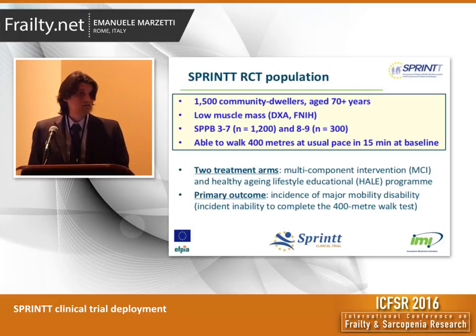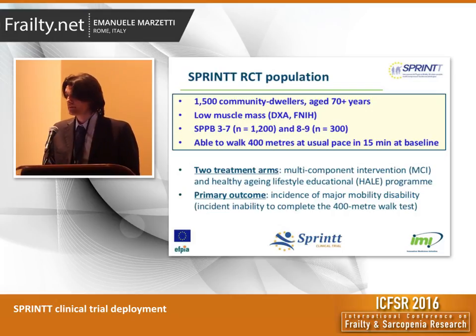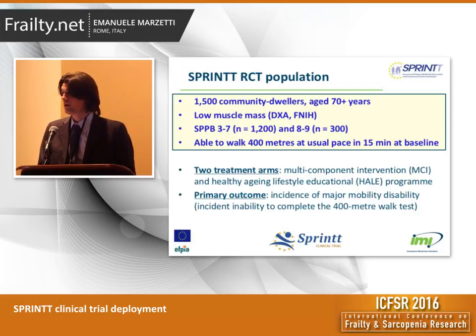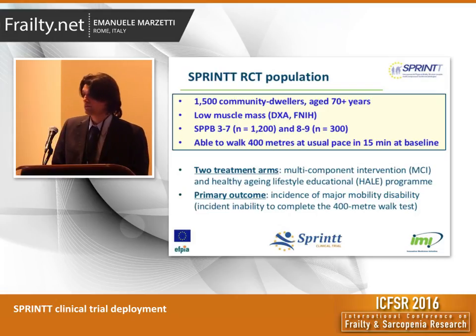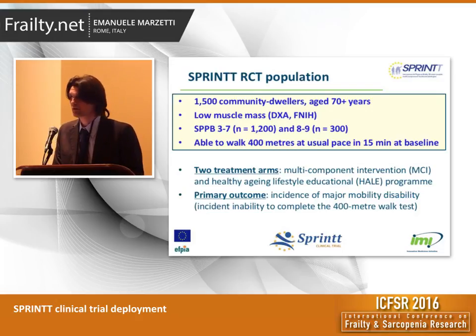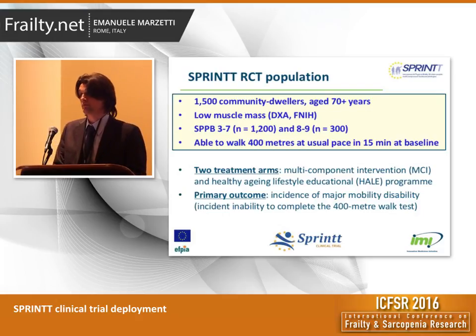Briefly, the SPRING clinical trial is targeting 1,500 older adults aged 70 plus living in the community with low muscle mass as measured by DEXA and according to the criteria proposed by the Foundation for the National Institute of Health Sarcopenia Project. These people should show signs of functional impairment as documented by an SPPB summary score between 3 and 9. There is a remarkable oversample — 80% to be precise — of people with an SPPB between 3 and 7, because this is the interval of SPPB score expected to experience the largest number of adverse events and to benefit the most from the intervention.